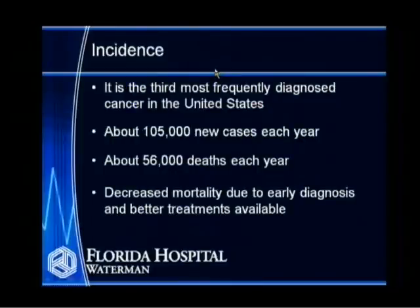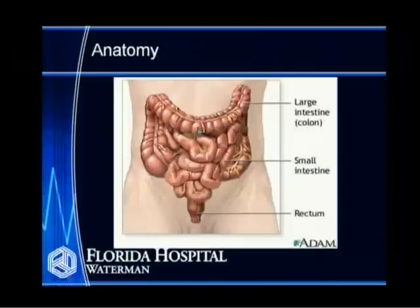The decrease in mortality is because of early diagnosis and better treatments available. This is a rather morbid slide for you to see when you've just eaten lunch, but I want to show you the different parts of the intestine. The colon on the outside — the right colon, with the appendix attached — the transverse colon is horizontal, the descending colon comes down, the sigmoid is the S-shaped portion, and the lowest portion is called the rectum. We generally discuss cancer of the colon and rectum separately, though they have many common features in treatment.